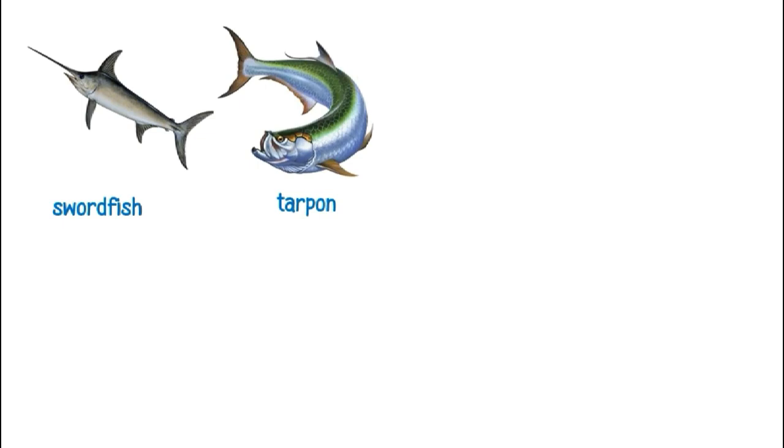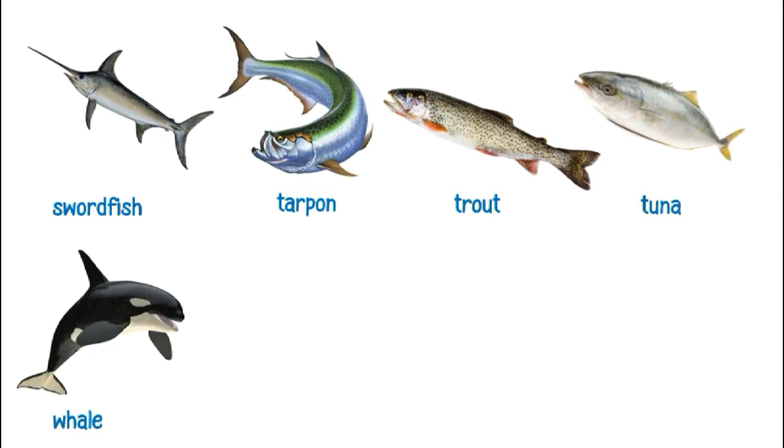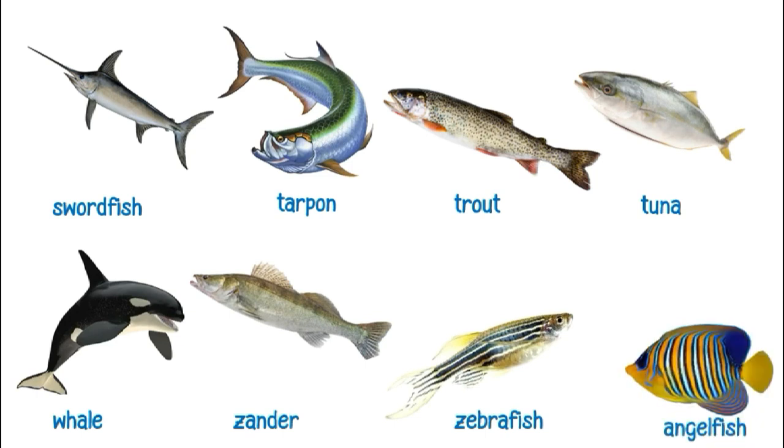This is a tarpon. This is a tuna. This is a whale. This is a zander. This is a zebrafish.